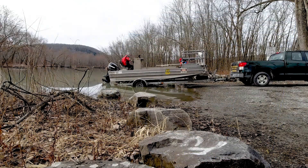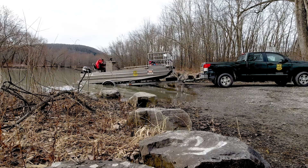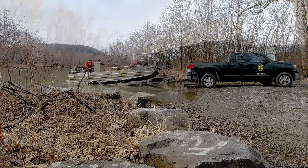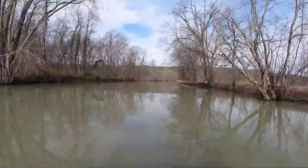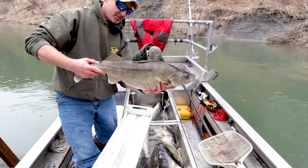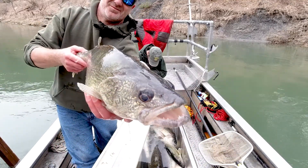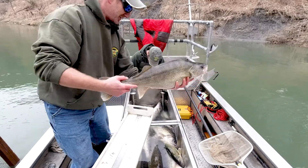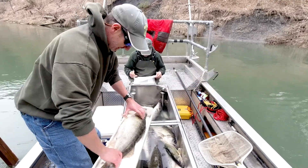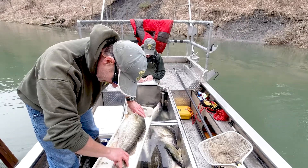Part of our long-term walleye stocking assessment program is to go out and collect fish in the spring from rivers that were stocked three years prior. Male walleye mature and swim up the rivers to spawn for the first time at three years of age. So in 2022, we collected male walleye from the Missisquoi River because it was stocked in 2019 with eggs collected from the Missisquoi River.